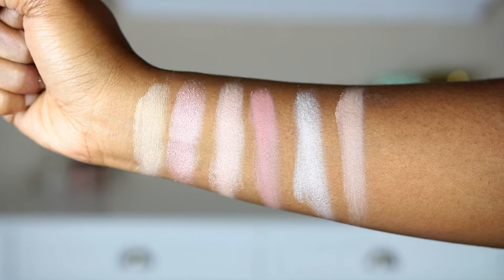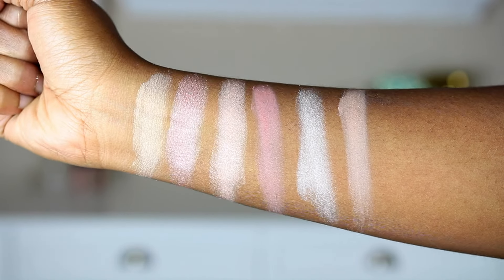Moving on to the cheek palette — you are getting six different shades. The shade Star Reader is what I have on my cheeks right now as a highlight. I feel like the only shades that would definitely work for me are the highlighters in this palette, definitely not the blush.